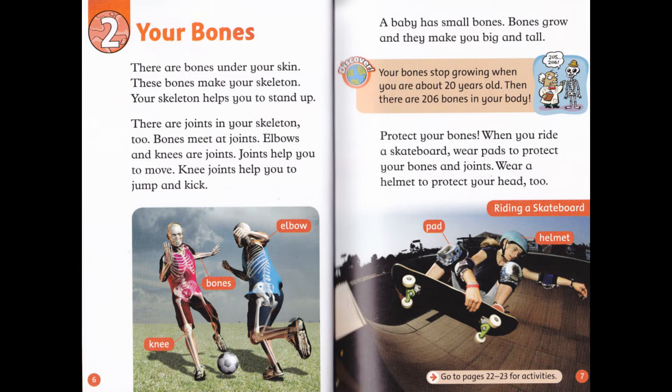Knee joints help you to jump and kick. A baby has small bones. Bones grow and they make you big and tall. Discover: your bones stop growing when you are about 20 years old — then there are 206 bones in your body. Protect your bones: when you ride a skateboard, wear pads to protect your bones and joints. Wear a helmet to protect your head, too.